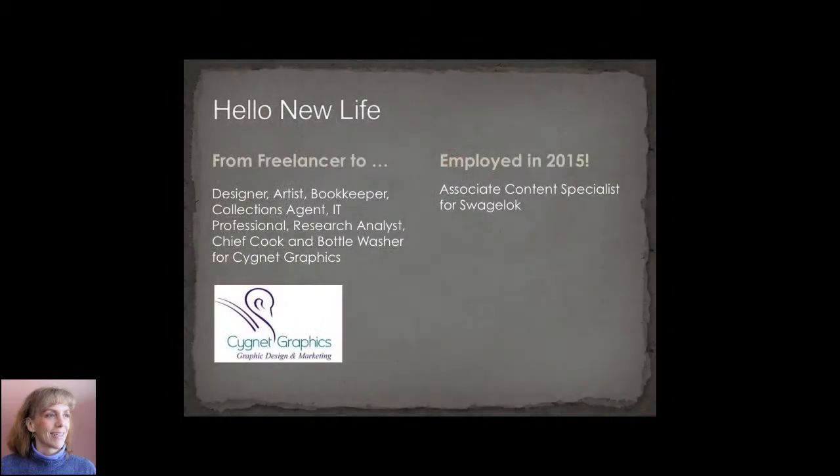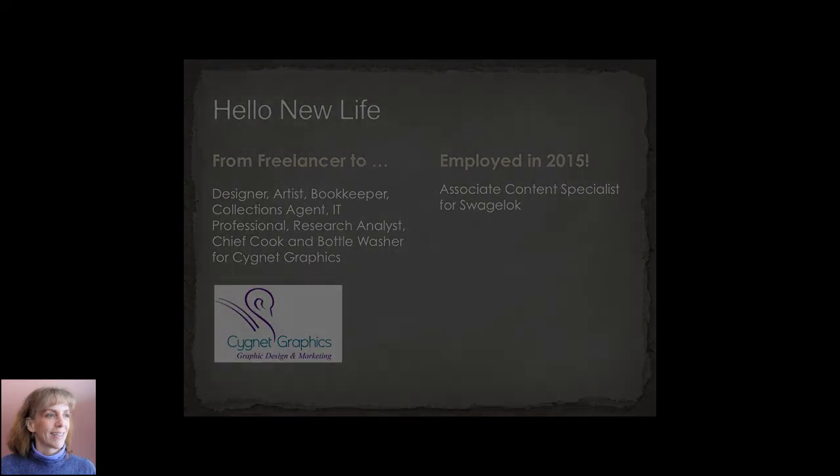I've moved from working many years as a freelancer to being an employed person again. I'm very happy with my new position — I now work as a content specialist for Swagelok. I'm having the time of my life, though I'm probably the busiest I've ever been.